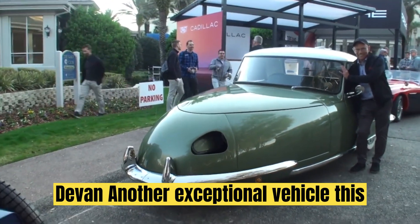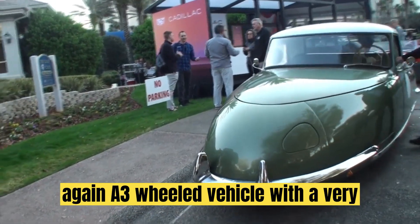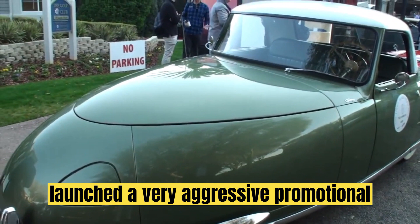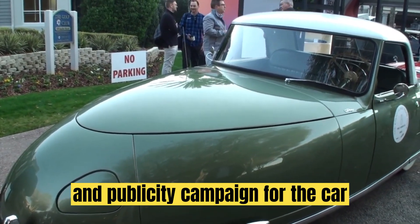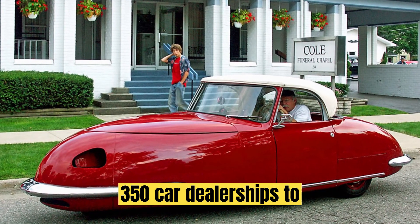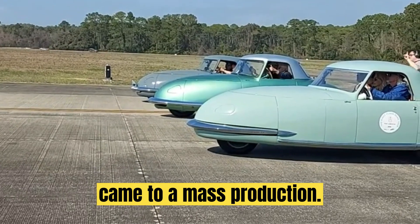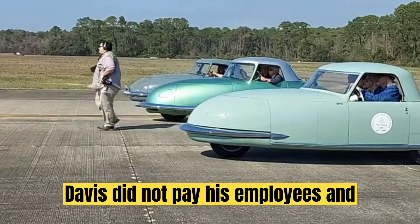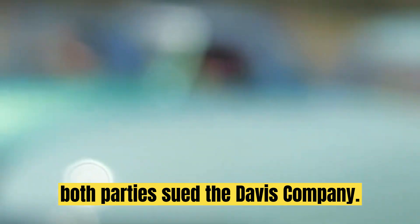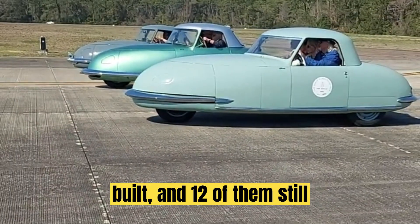Number 2: Davis Divan. Another exceptional vehicle is the Davis Divan — a three-wheeled vehicle with a very round design. After two prototypes, the company's owner launched a very aggressive promotional and publicity campaign for the car across the United States. He raised over 1 million euros from 350 car dealerships to finance his project, but it never came to mass production. Davis did not pay his employees and could not deliver the cars to the dealerships. Therefore, both parties sued the Davis Company. There are only 13 Davis Divans built and 12 of them still exist.